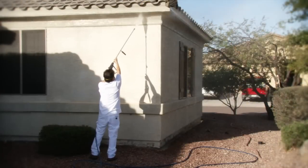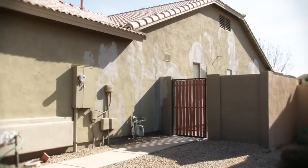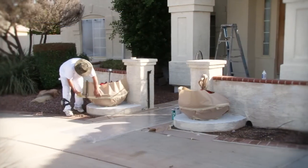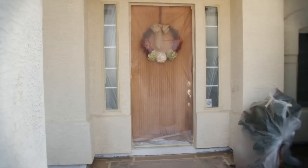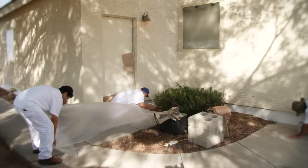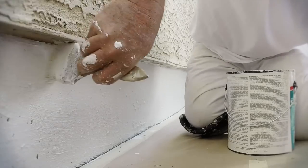We will make stucco repairs including micro fractures, larger cracks, woodpecker holes, and other similar damage. We will protect your property from start to finish, including using plastic to cover all windows, and either plastic or drop cloths on driveways, cool decks, and other similar areas.